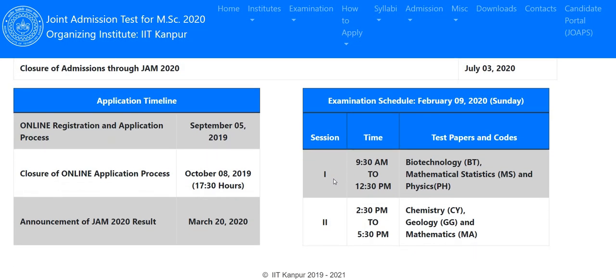There are two papers: Paper 1 will be held from 9:30 AM to 12:30 PM, and Paper 2 will be held from 2:30 PM to 5:30 PM.